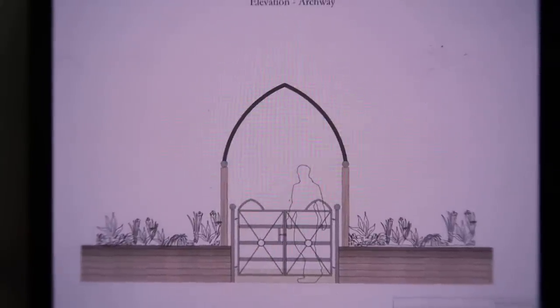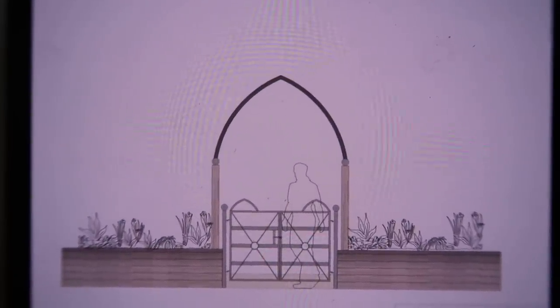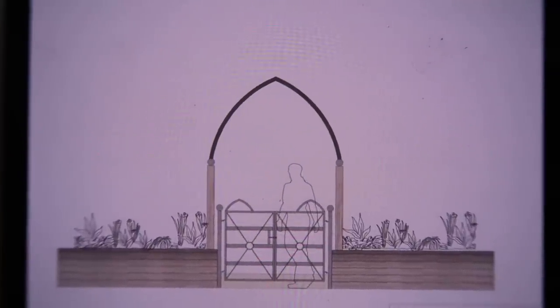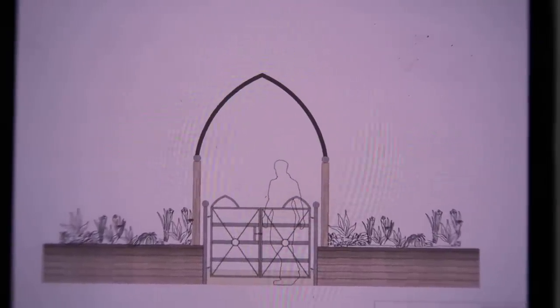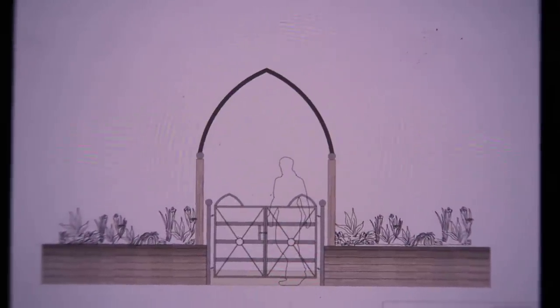We want to introduce some gates to stop the dogs coming round the side of the house onto the driveway. Where we have the rose arch at the moment, we're going to replace that with something more Gothic and traditional — it's going to be oak and iron — and then have the estate fencing gate on the inside of it, which I think looks really lovely. Hopefully that will make sure the dogs can't get through.